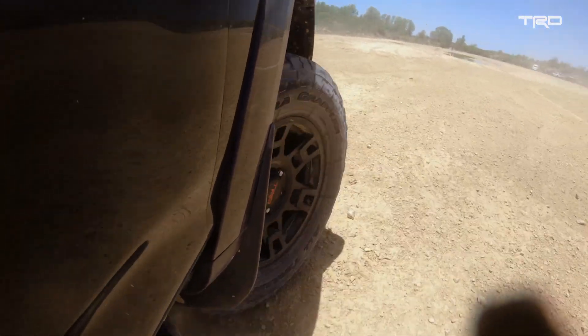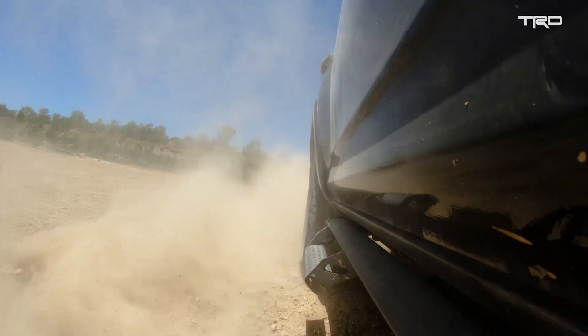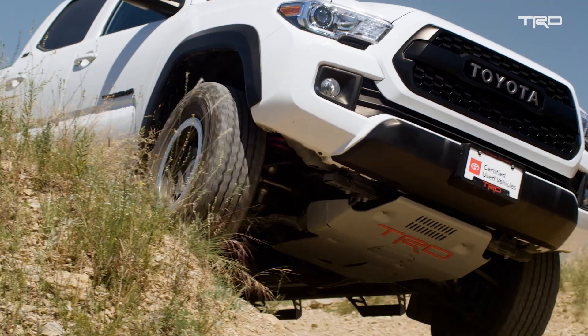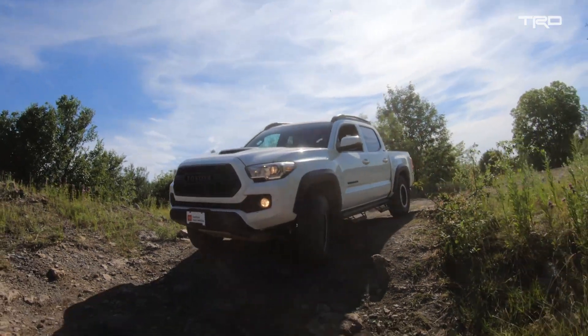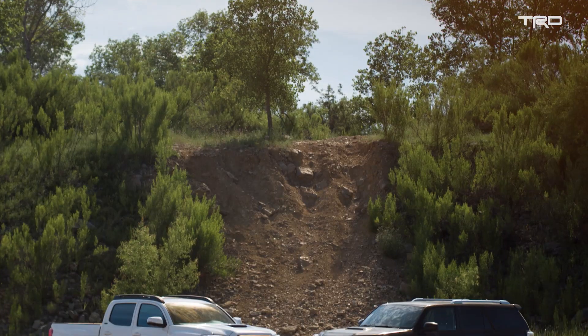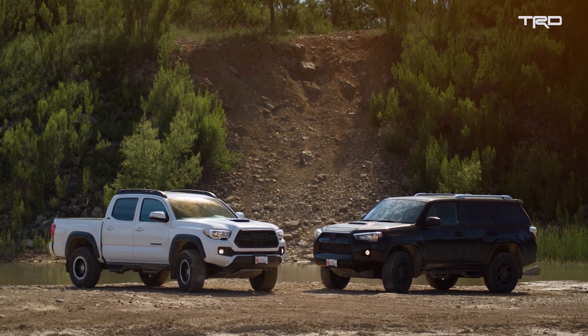These vehicles are extremely capable. Whether it's on a new Toyota or a Toyota-certified used vehicle, we take it to the next level with their off-road capability. So unlike aftermarket parts, when installed at your local dealership, these TRD accessories are covered by Toyota's three-year, 36,000-mile warranty.